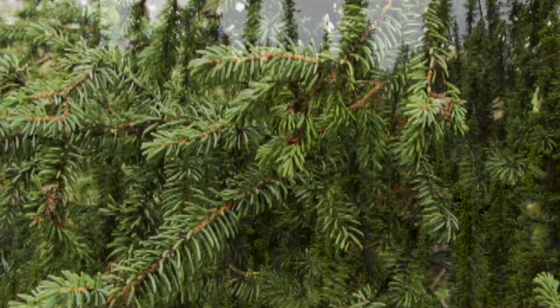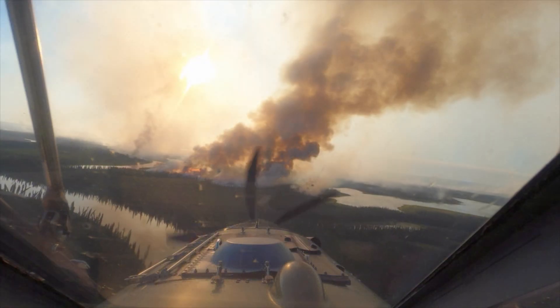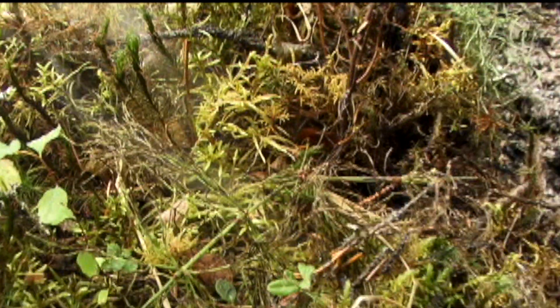Black spruce is a very flammable fuel type. Its low fuel moisture and ladder fuels, which extend to the ground, easily carry surface fires into the tree crowns. The drier the duff, the deeper the fire will burn. This increases resistance to control and mop up. Fires can burn deep below the surface and smolder for days or weeks.